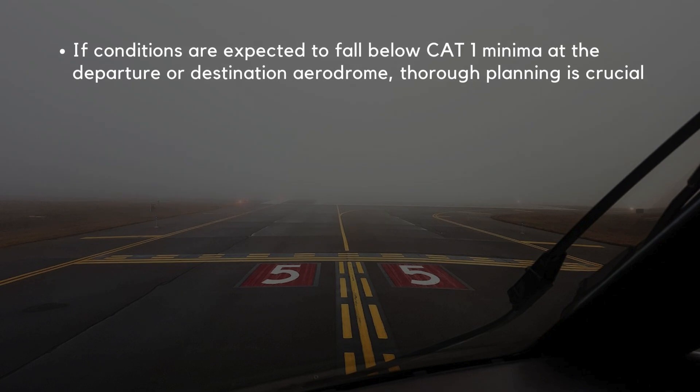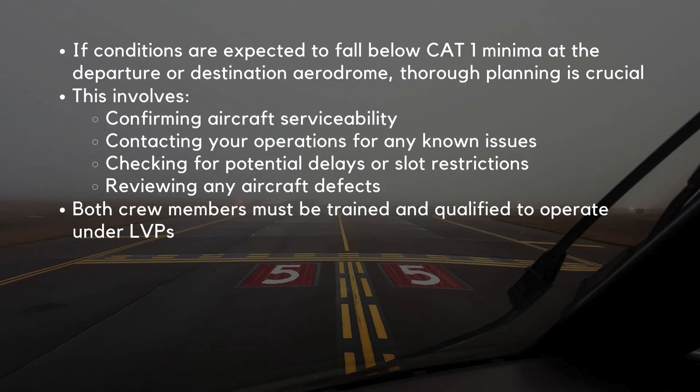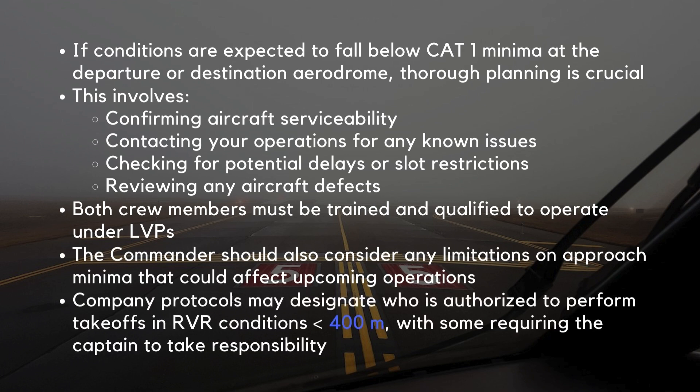If conditions are expected to fall below Category 1 minima at the departure or destination aerodrome, thorough planning is crucial. This involves confirming aircraft serviceability, contacting operations for any known issues, checking for potential delays or slot restrictions, and reviewing any aircraft defects. Both crew members must be trained and qualified to operate under LVPs. The commander should consider any limitations on approach minima, and company protocols may designate who is authorized to perform takeoffs in RVR conditions below 400 meters, with some requiring the captain to take responsibility.